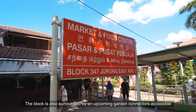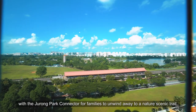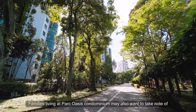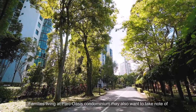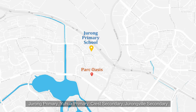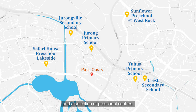The block is also surrounded by an upcoming garden connector accessible via the Jurong Park Connector for families to unwind along a nature scenic trail. Families at Park Oasis may also want to note its close proximity to many renowned schools including Jurong Primary, Yihua Primary, Crest Secondary, Jurongville Secondary, and a selection of preschool centers.